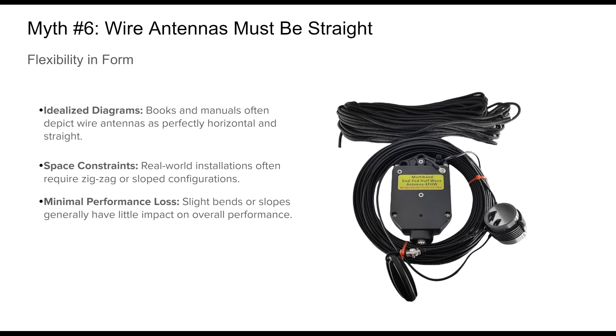Wire antennas can be bent, sloped, or zigzagged to fit around obstacles like trees, buildings, or terrain. While extreme bends can affect radiation pattern and impedance, modest non-linear layouts usually result in negligible performance losses. Flexibility in the layout is a powerful advantage of wire antennas.